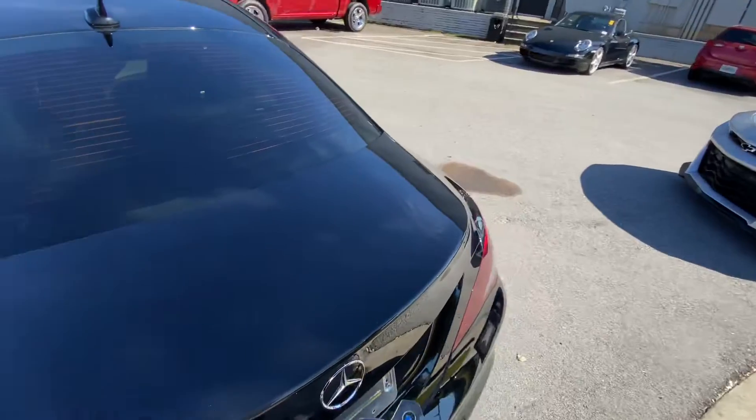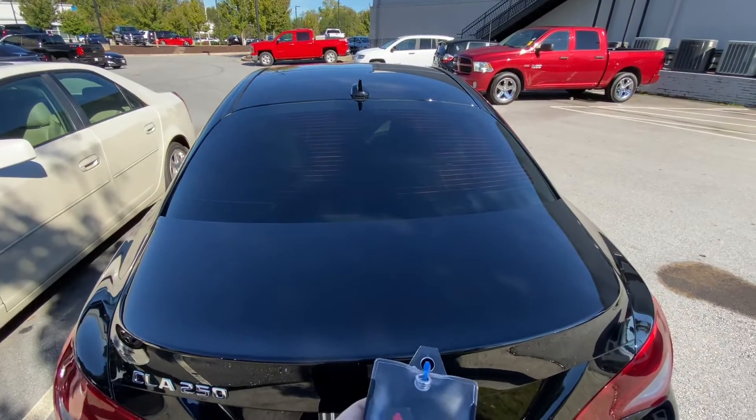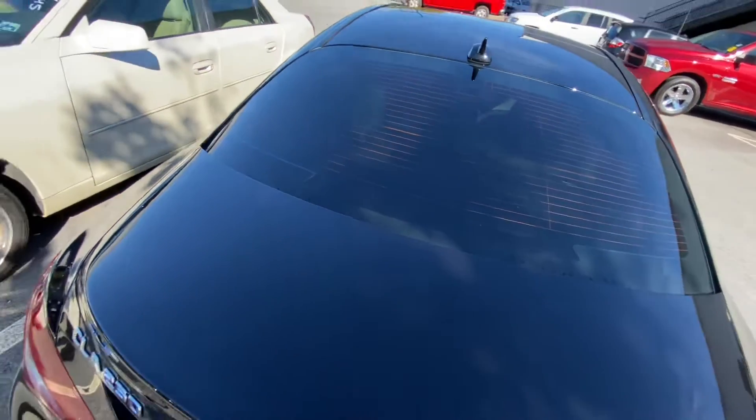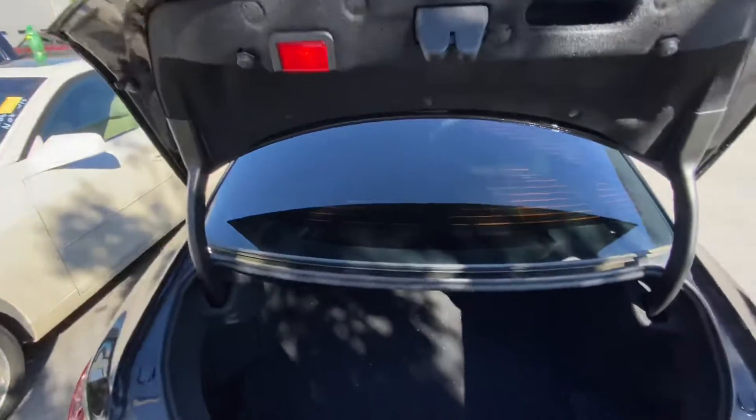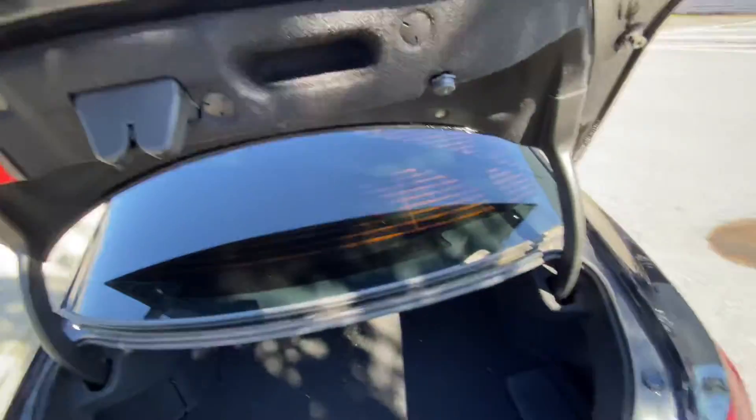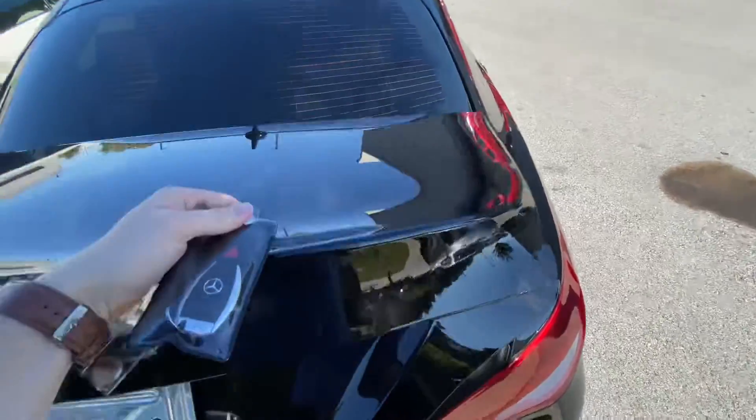I'm going to show you the trunk here real fast as well. This opens automatically on the key fob, which I'll go ahead and show you here — there we go. Perfect. Got plenty of trunk space back here. You've got some extra cargo nets on the side as well for anything you need to carry with you, which is a huge plus.